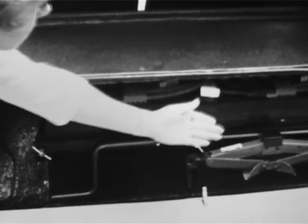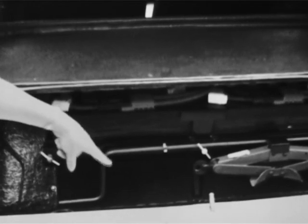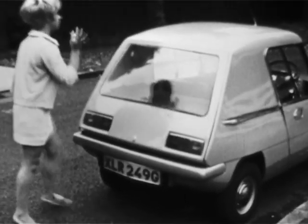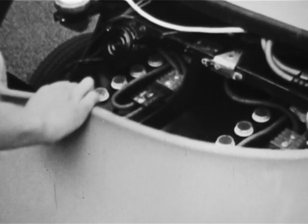Two batteries are located in the back, beneath the luggage space and over the spare tire. The other two batteries are located beneath the bonnet.